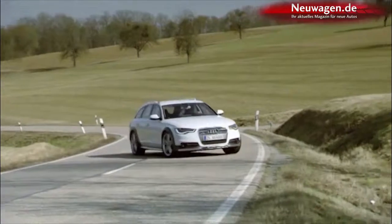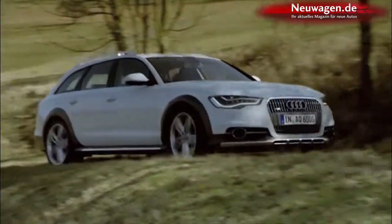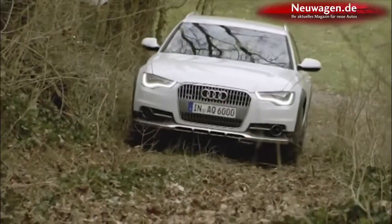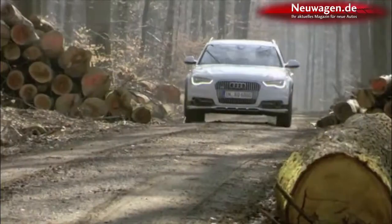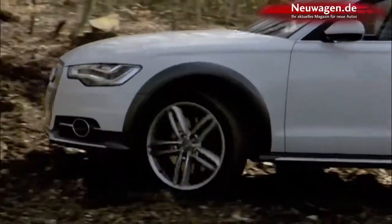The Audi A6 Allroad Quattro is a station wagon that would soon get bored with suburban streets. The third generation is an off-road version based on the A6 Avant. More than 140,000 A6 Allroad Quattros have been sold since they debuted in 2000. They're elegant and technologically well equipped, but not afraid to get down and dirty.